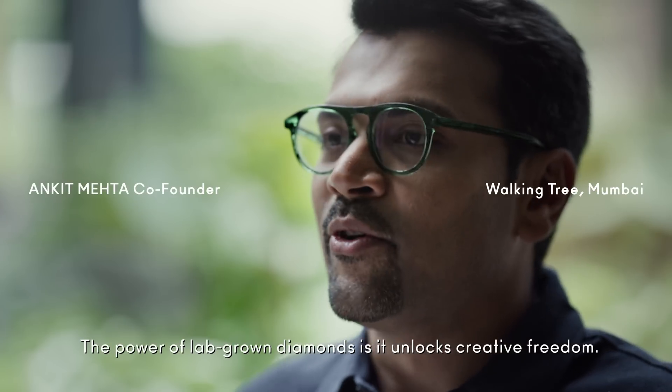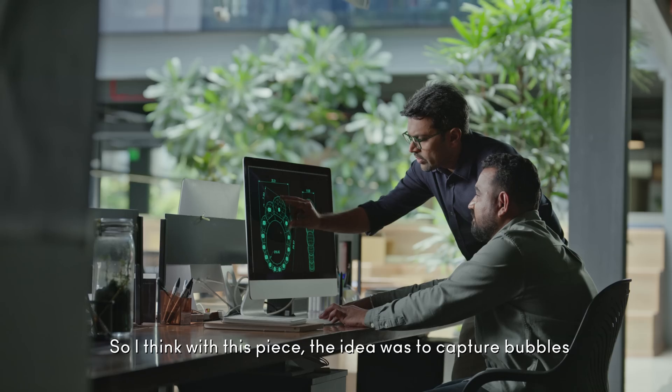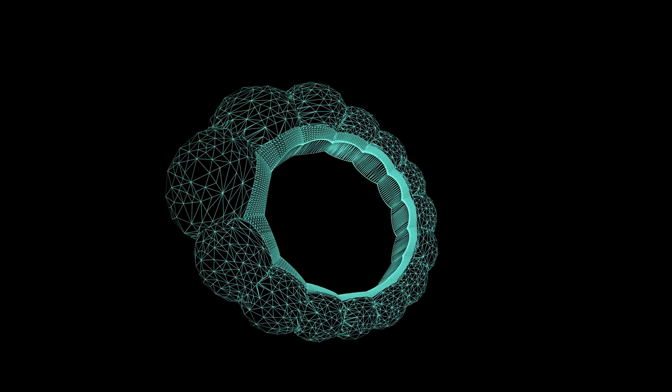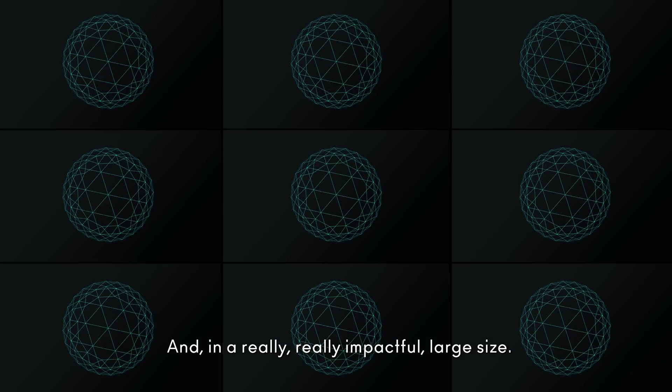The power of lab-grown diamonds unlocks creative freedom. With this piece, the idea was to capture bubbles in their most organic and natural form, and in a really impactful large size.